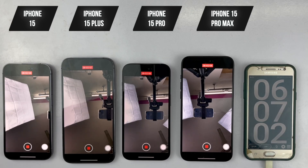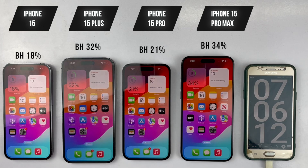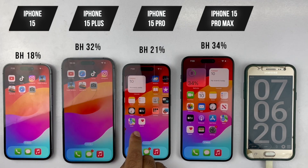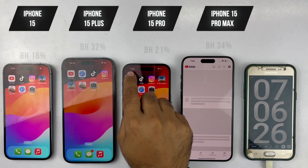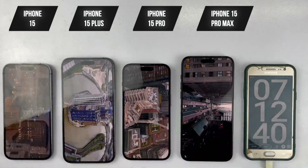Next, we used the camera to record one hour of HD video. Not everyone uses the camera app daily, but for the sake of this test, I wanted to see how these devices perform under stress. After one hour of video recording, the iPhone 15 has 18% battery remaining, the 15 Plus has 32%, the 15 Pro has 21%, and the 15 Pro Max is performing great with 34% remaining. With the first round of battery tests complete and all four devices holding up great.